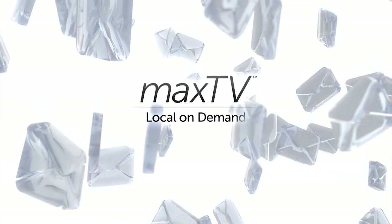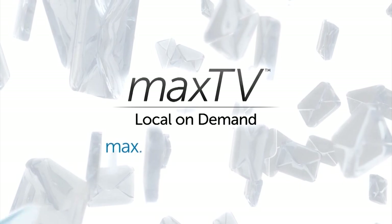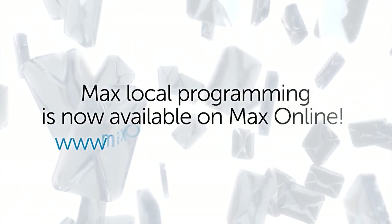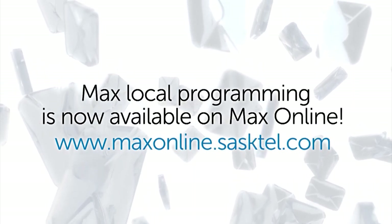If you have program ideas that you'd like to see on Local On Demand, write us at max.local@sastel.com. MAX Local programming is now available online at maxonline.sastel.com.